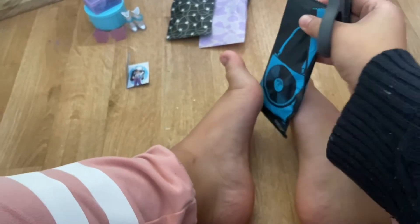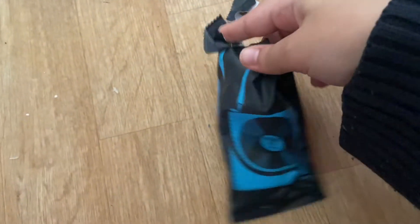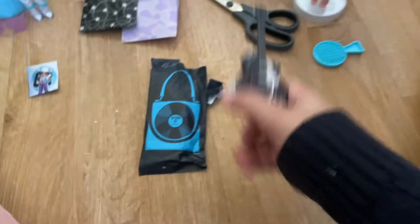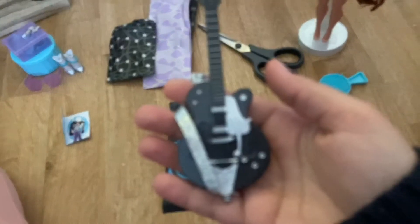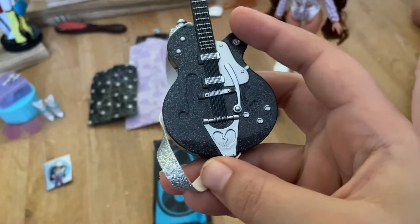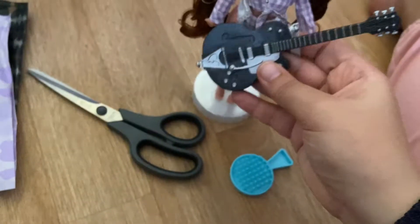Oh my gosh — it's not a bag, it's a guitar! I just got my scissors into the guitar. I forgot she came with a guitar! I thought it was a bag — I just nearly cut the guitar. Okay, I didn't cut it, phew! She has a sparkly strap — it's black and sparkly. It doesn't play actual music, but it is cute. I completely forgot she came with this.